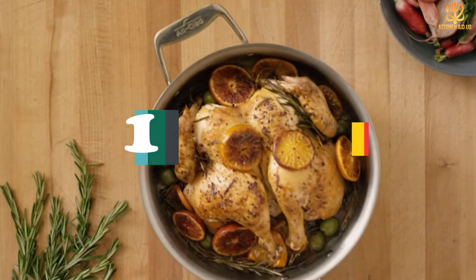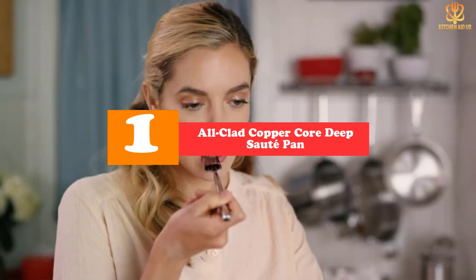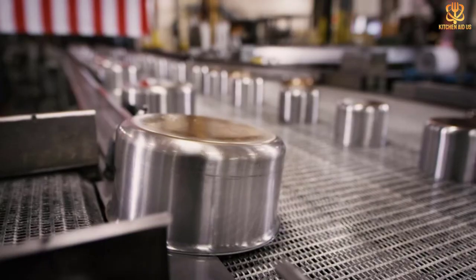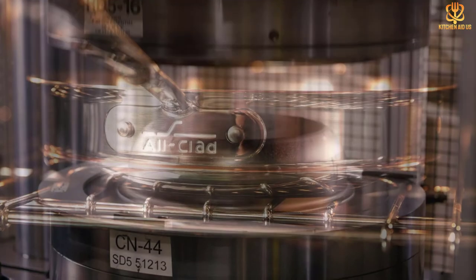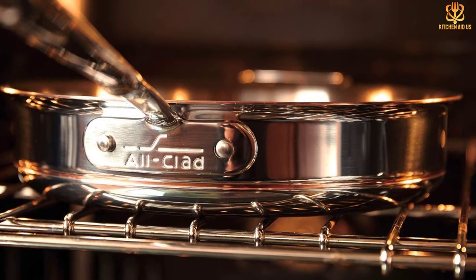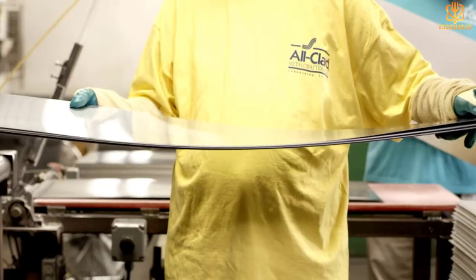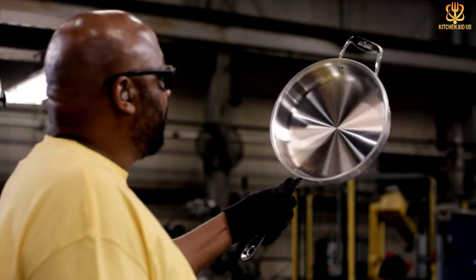And finally at number 1, we have the All-Clad Copper Core Deep Sauté Pan. If you love the performance of copper but don't love the maintenance that comes with it, then this pan is a wonderful compromise — featuring stainless steel on its outermost layers for easy cleaning, a layer of aluminum for heat conduction, surrounding a heat-responsive copper core. This combination creates quick heat-up time, exceptional temperature control, and fast and even heat distribution.